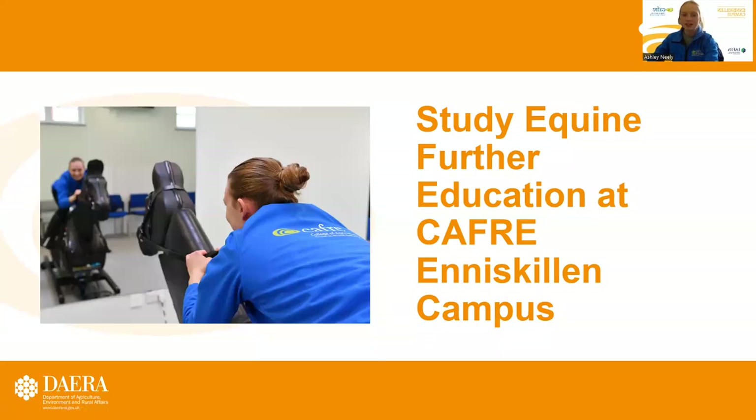Hi, my name is Ashleigh Newley and I'm a lecturer at CAFRE Enniskillen Campus. I'm going to talk through what is available for study on our equine further education programmes.